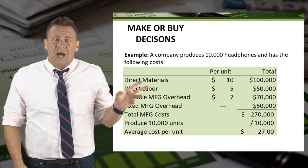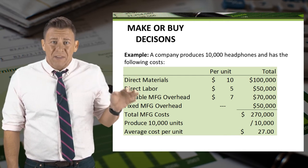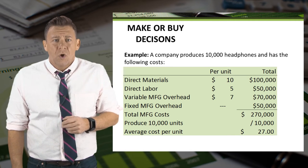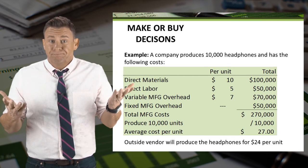Assume the following costs a company incurs to produce 10,000 headphones. Based on the data provided, the average cost is $27 per headphone set. What if an outside vendor could produce the headphones for $24 per set? Should we do it?